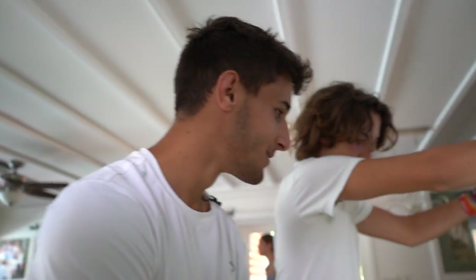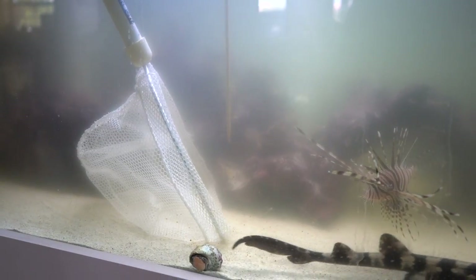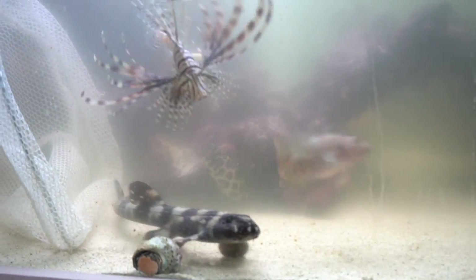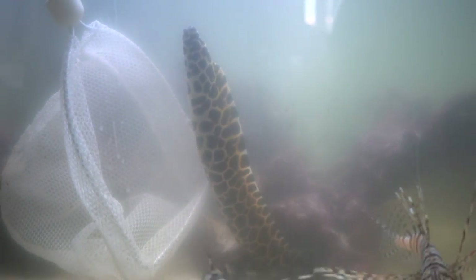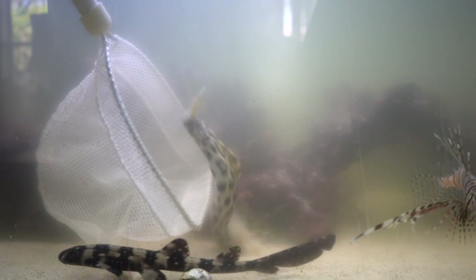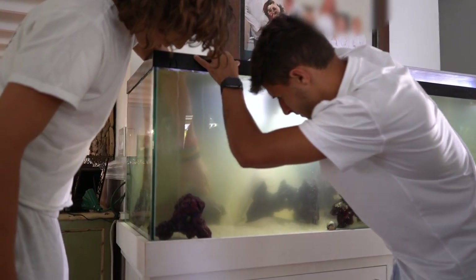Gage is gonna attempt to net him. His name is Bamboo — that's a cool name. He may be too smart, going right back into his cave. See if you can get his whole body to come out. There he is, there he goes — all right, plan B. We're gonna take these rocks apart and see if that makes it a little easier.